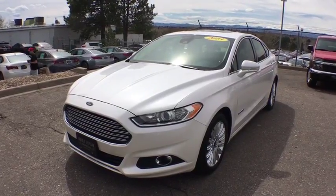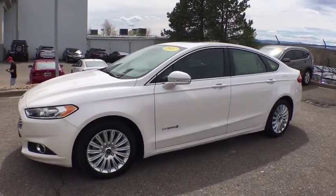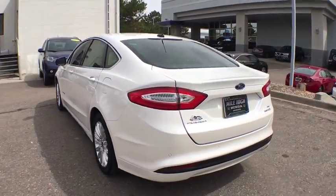The 2013 Ford Fusion. You can have both impressive power and great economy in a Fusion. This vehicle has less than 60,000 miles. Here are some of this vehicle's great options.